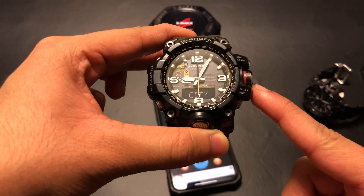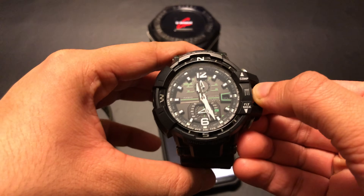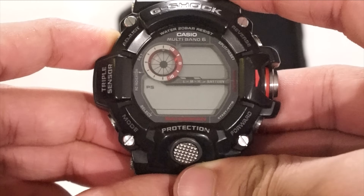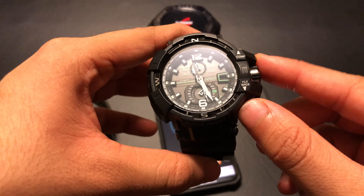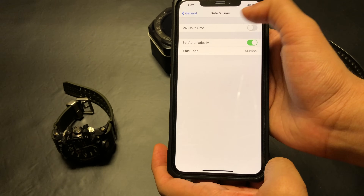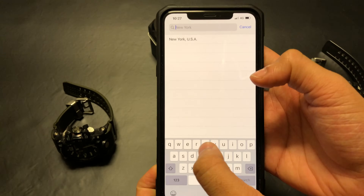I'll push the crown in and move on to the analog wave receptor. I'll pull out the crown and set the home city as Tokyo. On a digital G-Shock such as the old Rangeman, just long press Adjust to set the home city on your watch. On this watch, it's already set to Tokyo, so I'll just push the crown back in.